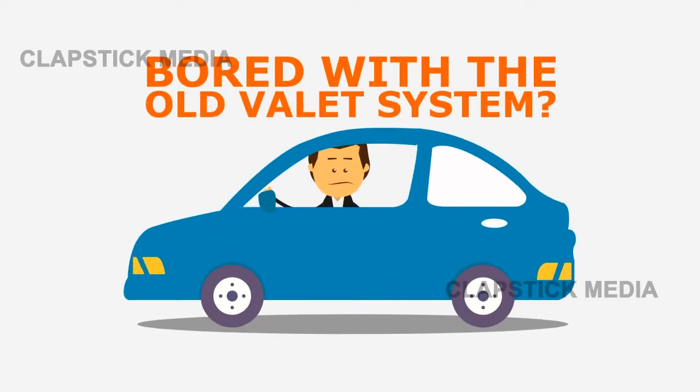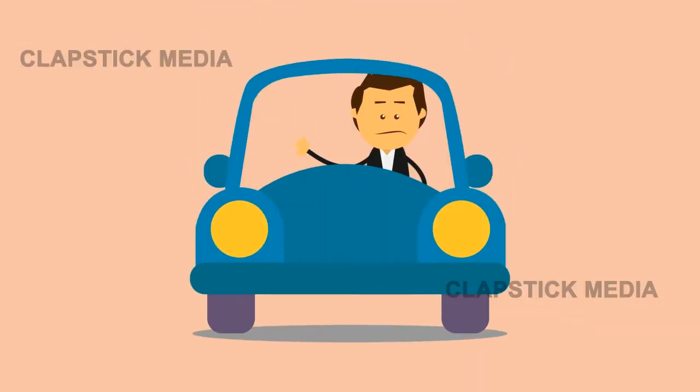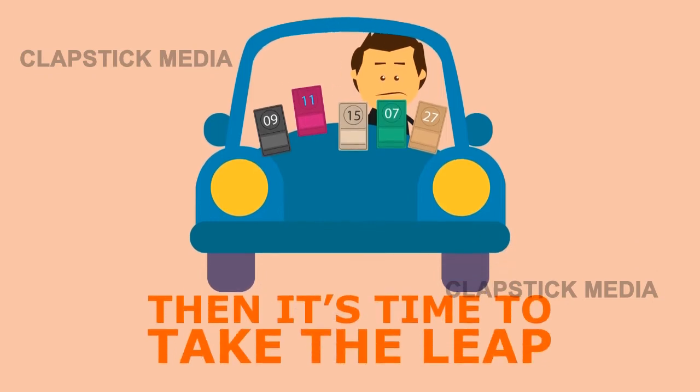Growing bored with the old valet system? Waiting endlessly in lines to hand the valet your ticket? Is your windshield cluttered with ticket stubs hanging around your wiper or dash? Then it's time to take the leap.